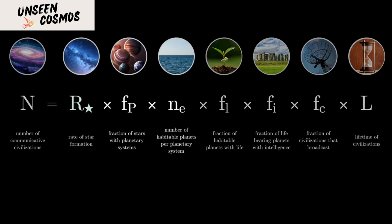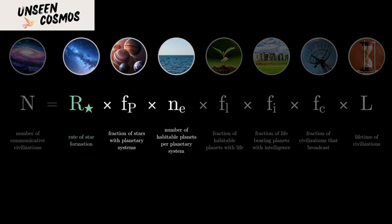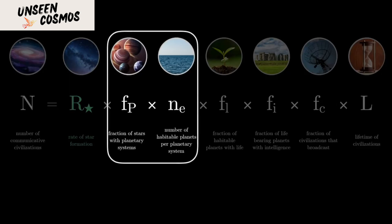However, detecting the transit of an extrasolar planet is very challenging. For example, the diameter of Earth is only one one-hundred-and-ninth of that of the Sun, so for an outside observer of the solar system, the passage of Earth would dim the output of the Sun by only 0.008%. Kepler's cameras had to be sensitive enough to detect this minute change in luminosity.